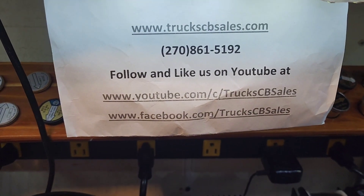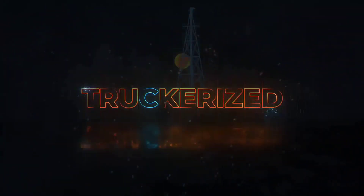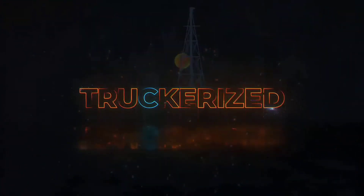Get your Truck CB Sales tune done today at truckcbsales.com.